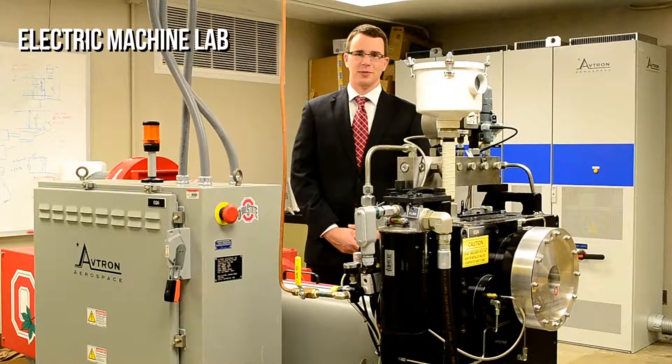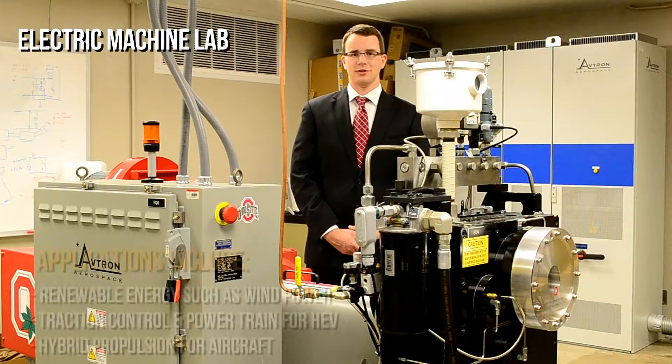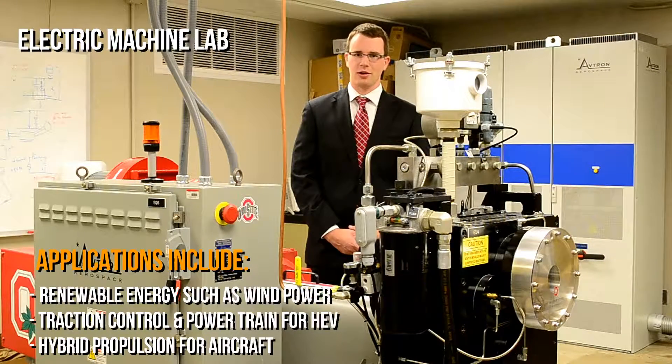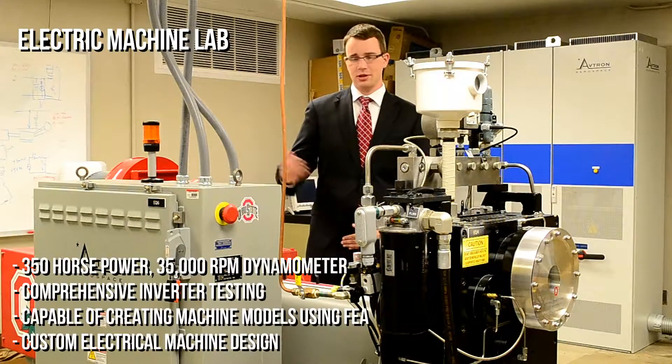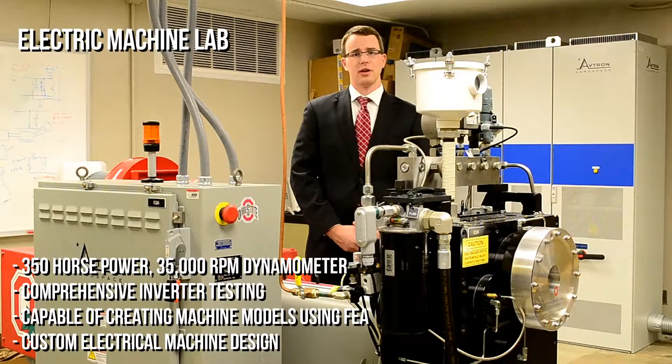The Electric Machine Lab at CHIPPE focuses on testing new motor drive technology for variable speed systems. Their applications include renewable energy such as wind power, traction control and powertrain for hybrid electric vehicles, and even hybrid propulsion systems for aircraft. The lab houses a 350 horsepower, 35,000 RPM dynamometer that you see here, and is capable of bi-directional power transfer, meaning it can act as both a motor and a generator during our testing. This allows us to send most of the power that we input back to the grid after we're done.